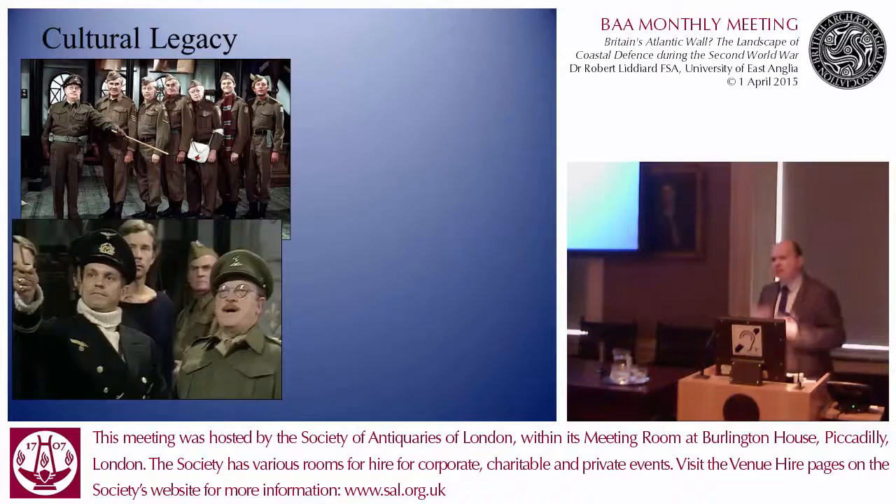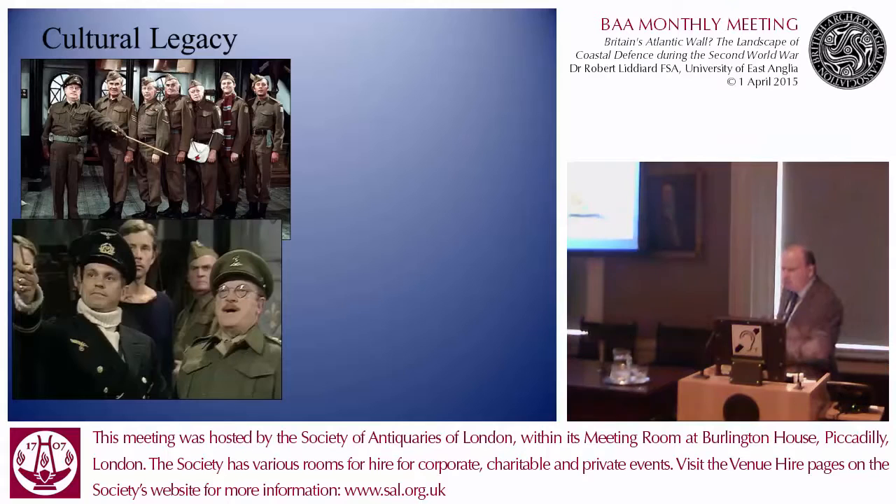But humour was not the sentiment at the forefront of the mind of the commanding officer of the 7th Manchesters at Lowestoft in Suffolk, who on the 9th of July 1940 wrote in his battalion war diary: 'Here we find ourselves suddenly on what is actually the front line. And at any moment we may have to fight and stay fighting — no withdrawal.' You really get a sense that the coastline is the front line. And humour wasn't at the forefront of the mind of the anonymous person who scratched on the wet concrete of an embrasure on a pillbox in the summer of 1940: 'There will always be an England.' So it's something we find laughable in the post-war period, but that's not the kind of sentiment you get from the contemporary evidence.